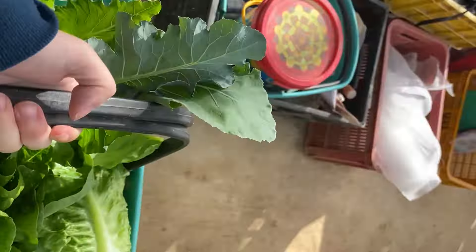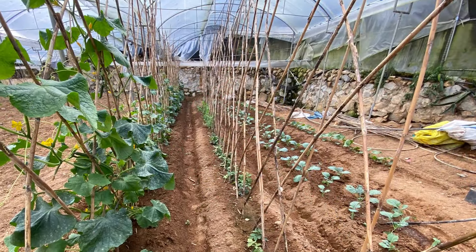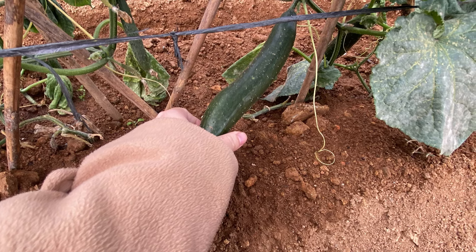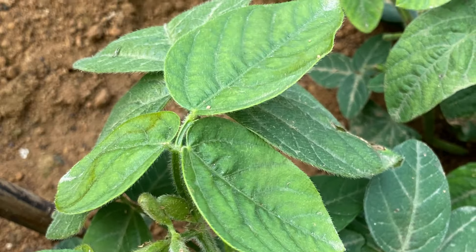So there you have it. Thanks for joining me and I hope you enjoyed going around my mom's mini vegetable garden. A full farm tour when all the repairs are done. That's it for now, thanks for watching. Till next time!